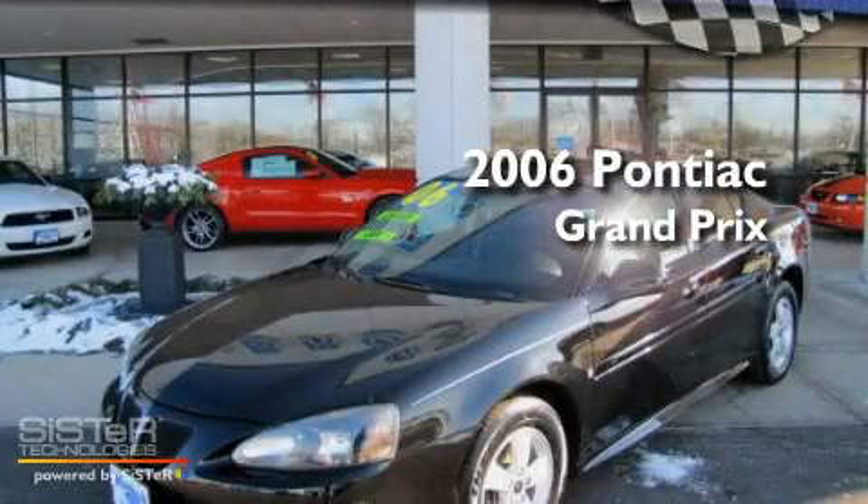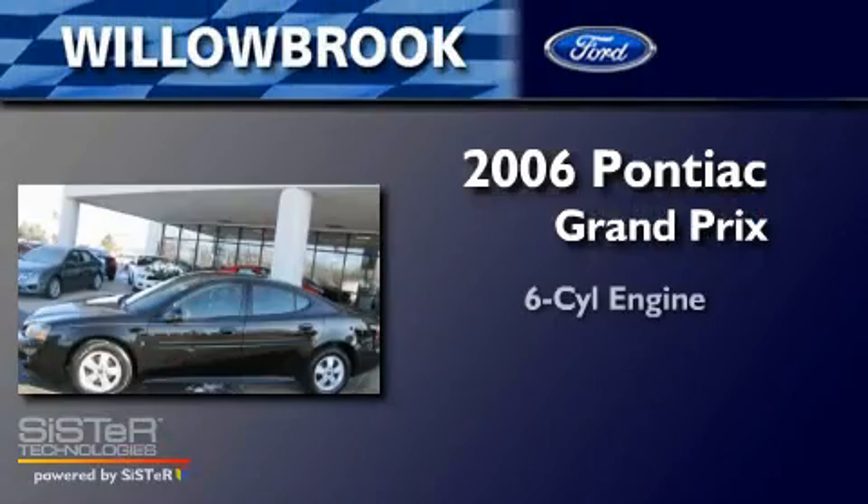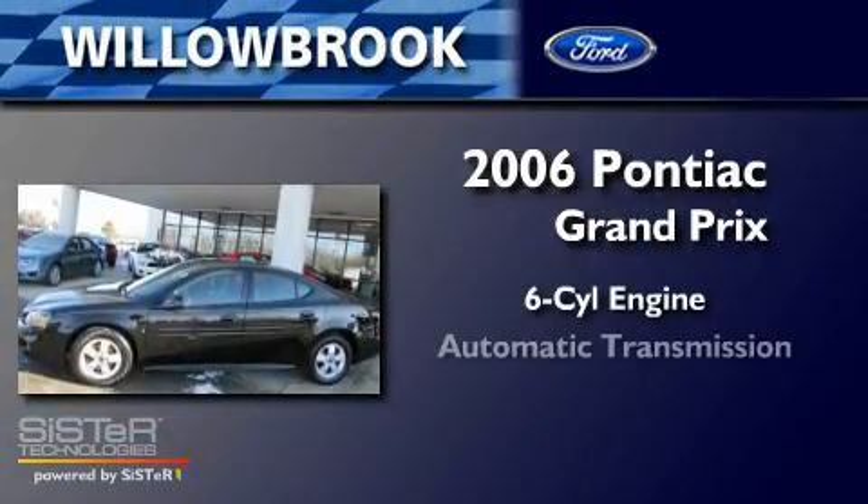This is a 2006 Pontiac Grand Prix. It features a six-cylinder engine and an automatic transmission.